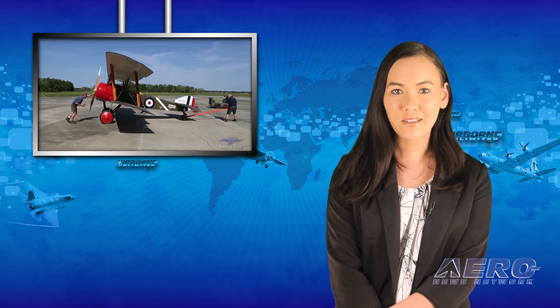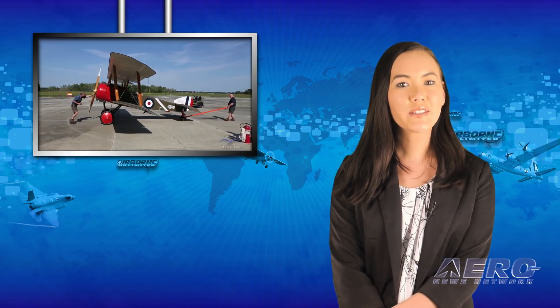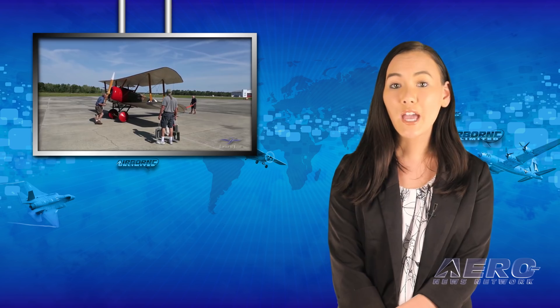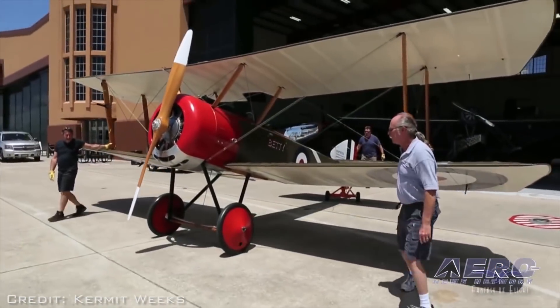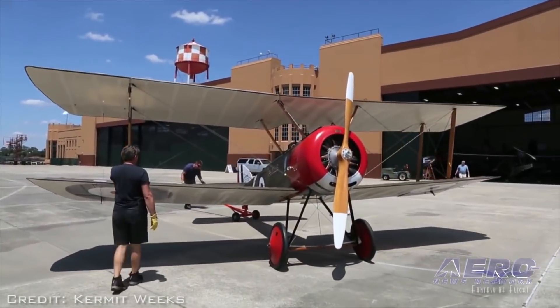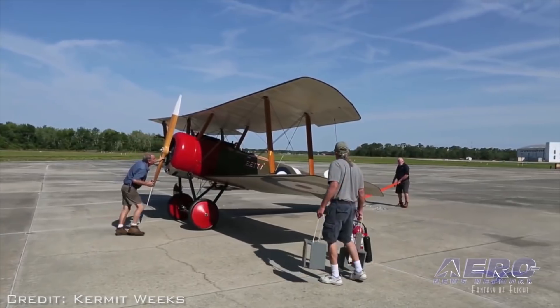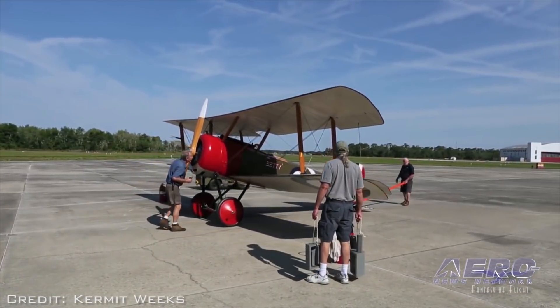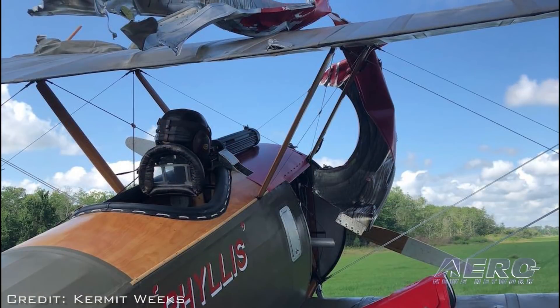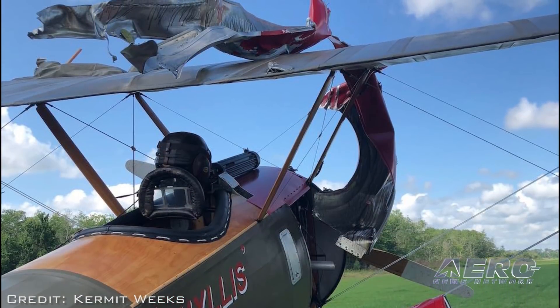When it comes to the restoration and rebuilding of historical aircraft, one must be ready for anything. Kermit Weeks, former U.S. aerobatic team member, aero entrepreneur, and warbird collector, is one of those guys who's learned that lesson time and time again. One of Weeks' most recent restoration projects suffered a setback during a test flight over the weekend. Part of the engine cowling on the Sopwith Pup World War I biplane that Weeks has been restoring for several years separated from the forward fuselage during the flight.